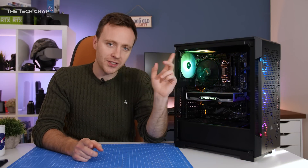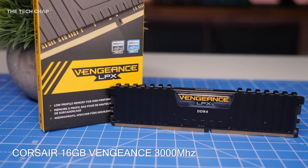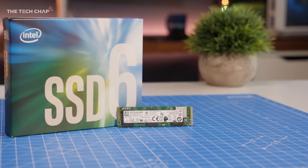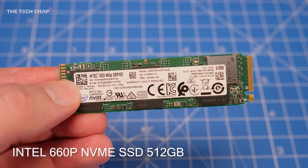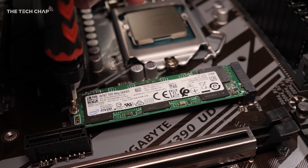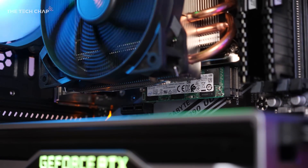Moving on to RAM — 16GB is the sweet spot right now, and probably will be for a couple more years. I've gone with Corsair's Vengeance RAM, which costs around £60 for twin 8GB sticks, which tend to perform a little bit better than a single 16GB module. For storage, I'm using an Intel 512GB 660P Series M.2 NVMe SSD, which costs only £65, or £90 if you want a terabyte. It's not the fastest NVMe on the market, but it's still a decent upgrade over a SATA 3 SSD, and it's smaller and more convenient as there's no cabling.